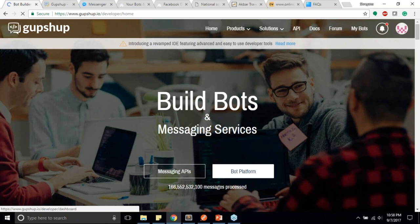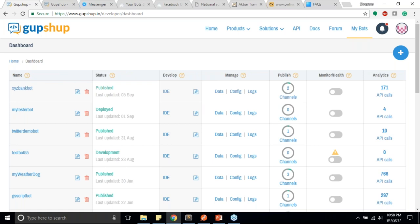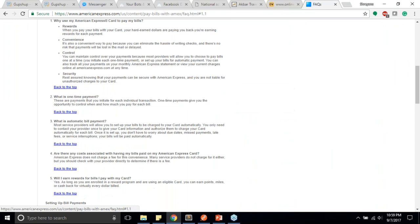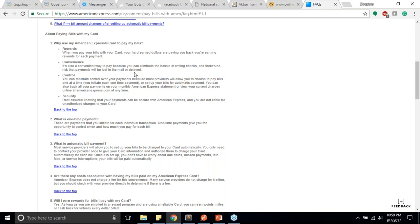Let's go to the My Bots section — all the bots you've created are listed with options for publishing, monitoring, health, database, and more. We'll pick out an American Express FAQ page and take the section on paying bills with a card. We're going to add those five FAQs to our bot, copying the answers from the American Express page and feeding them to the bot. Let me create a new bot — I'll call it 'customer support one.'